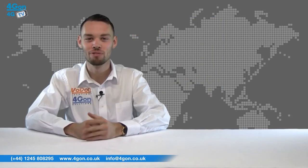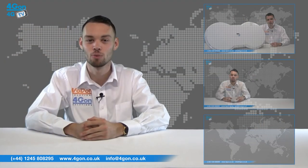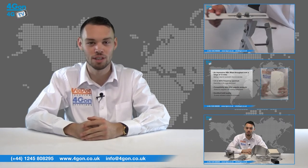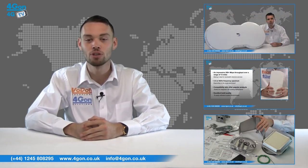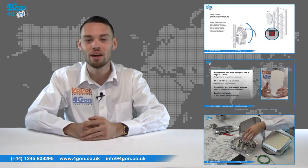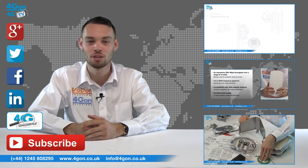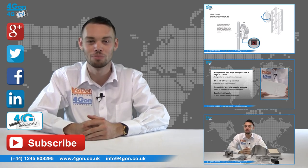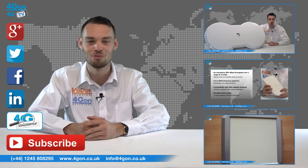So that was our review of the Radwin 2000B series integrated unit. Visit 4gon.co.uk for the best selection of wireless products, excellent reseller pricing, next day delivery and worldwide shipping. Give us a call with any questions and our team will be happy to help. Don't forget to like this video and subscribe to our channel, and if you want more information on this product and many others, visit 4G Uncovered or follow us on our social media channels. Thanks for watching and we'll see you next time on 4GTV.